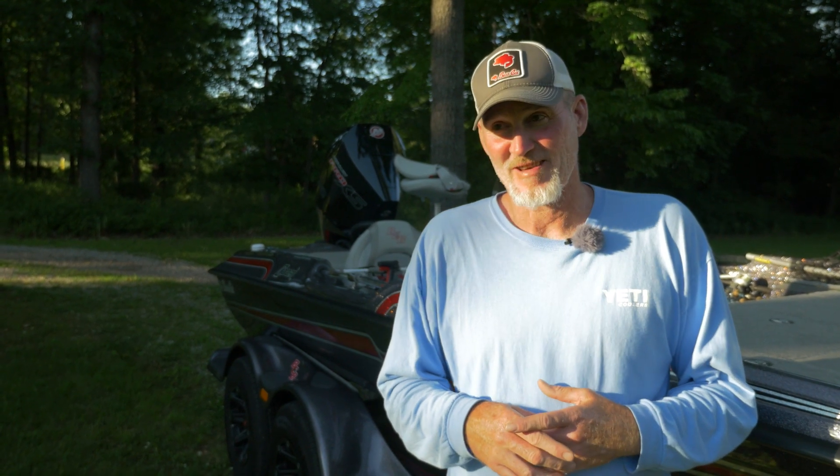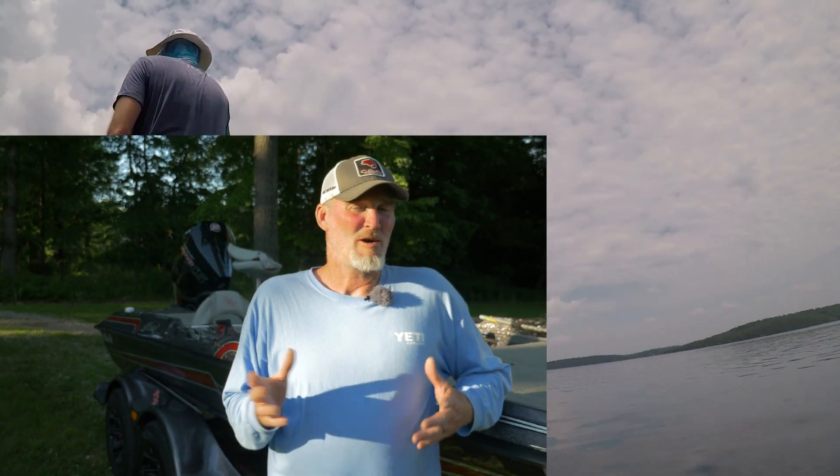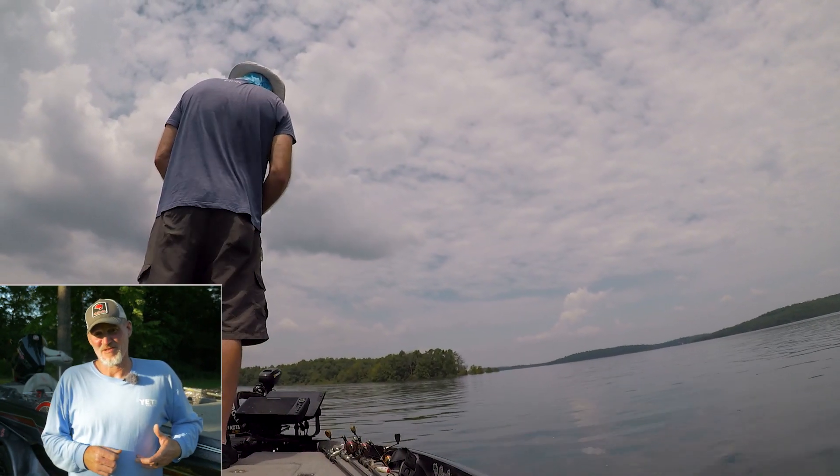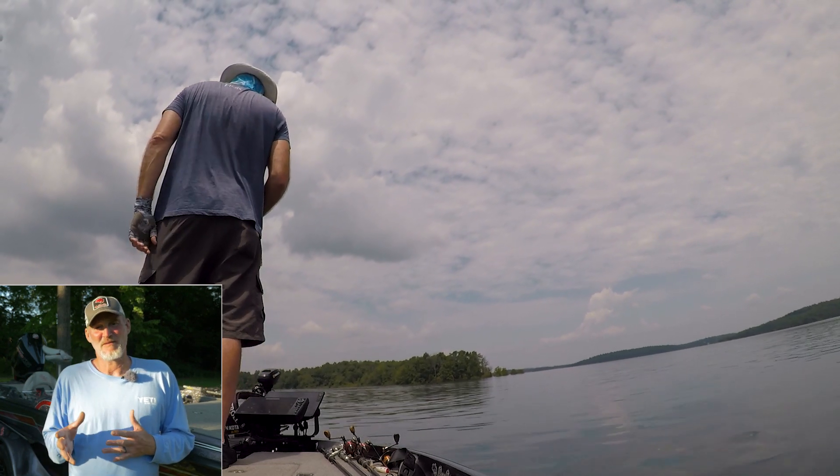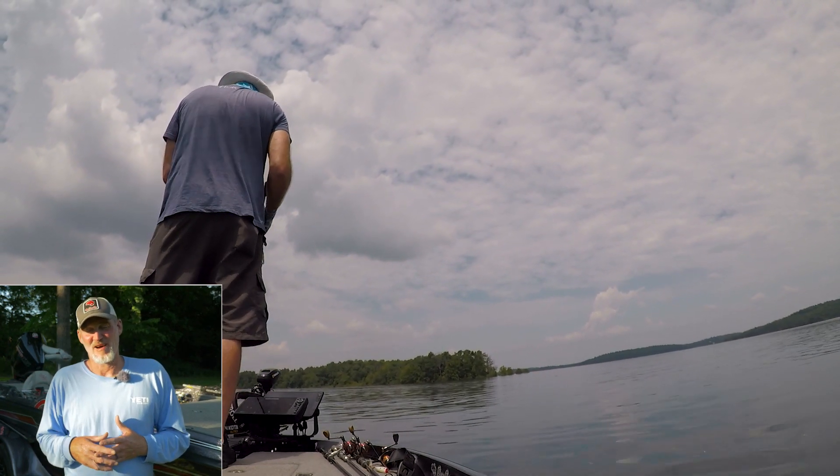Hey guys, Dale Colvin with a quick fishing report for Bolsholes Lake. Today is Thursday, June 4th. Water temperature is about 76 degrees. Lake level is at 694. We're 35 feet high still, but the lake has come down a couple inches.